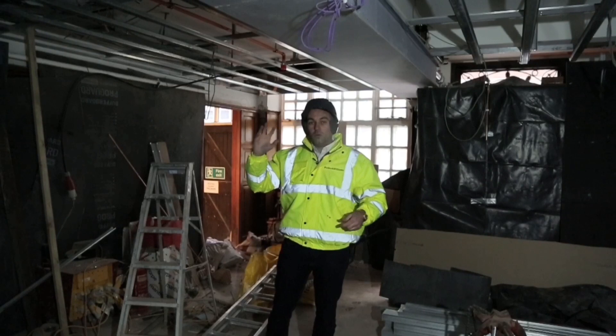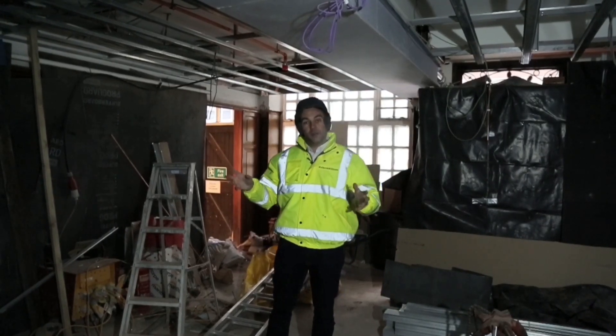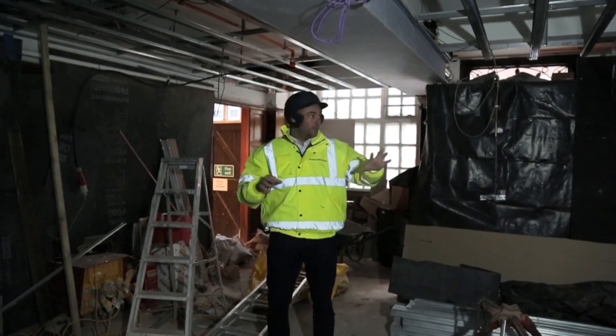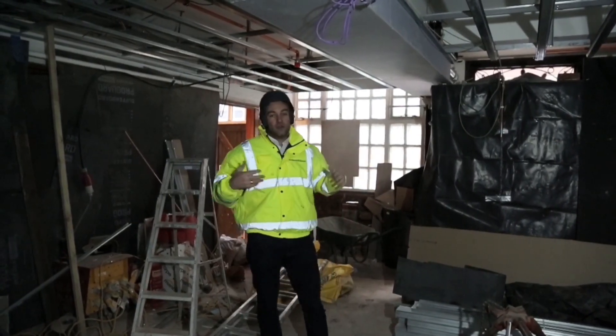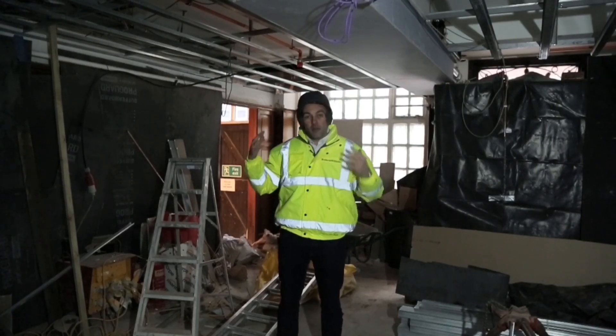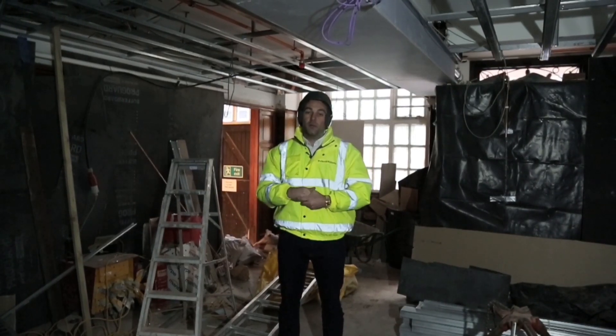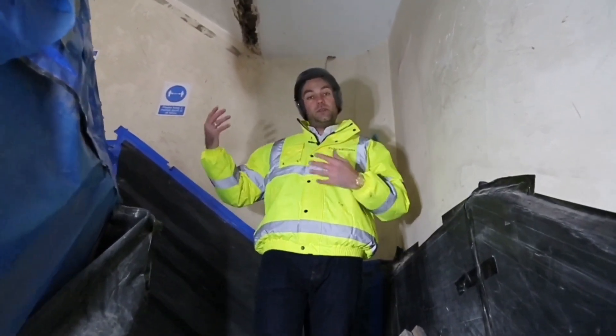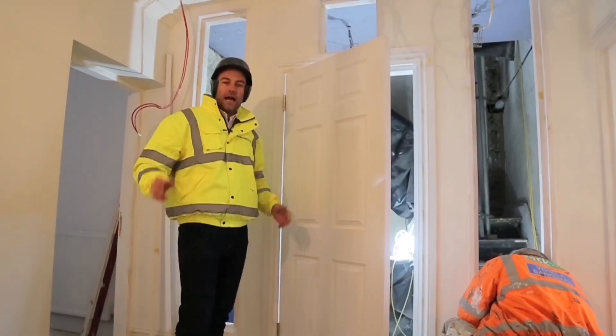The wood paneling in the reception isn't original from when the building was built, but it is over a hundred years old. It's currently covered to keep it protected from all the dust and building work, but eventually we'll be taking off all this protective cover and revealing the amazing woodwork for people to enjoy.